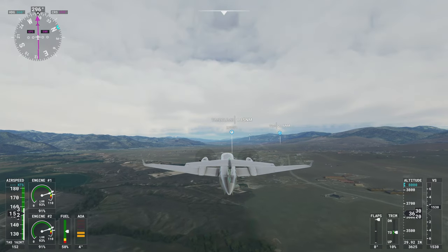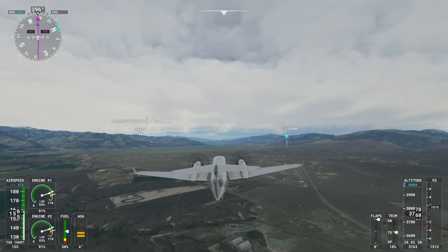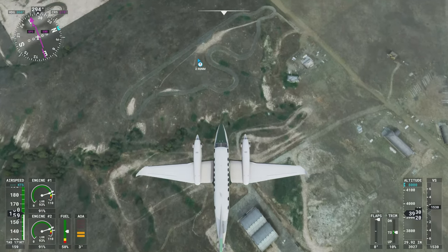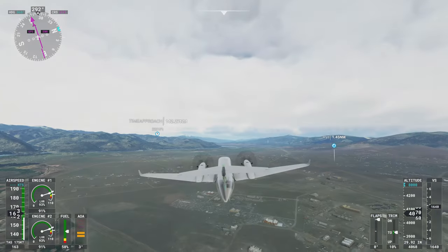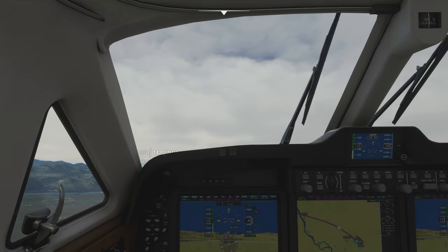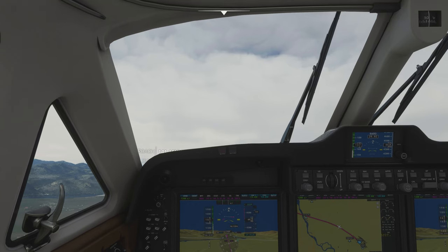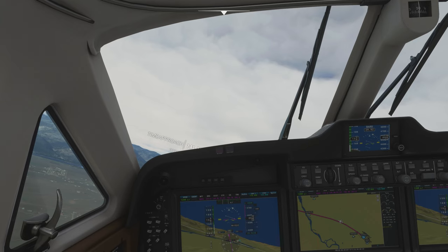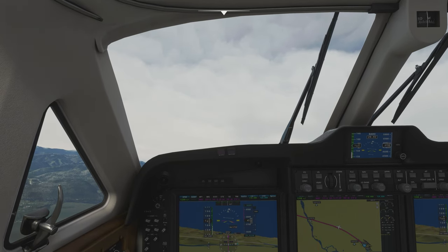Let's go ahead and take a look outside. I'm going to go ahead and engage autopilot, let it take over from here. Turn on the yaw damper — it's going to fix our heading for us. Quickly get us up to 8000 feet.